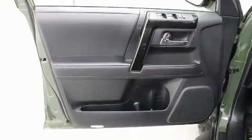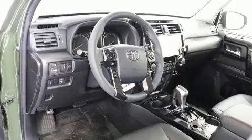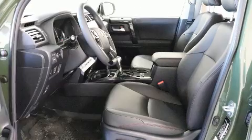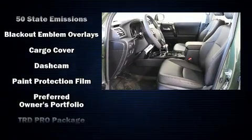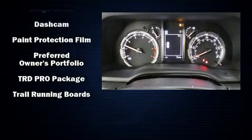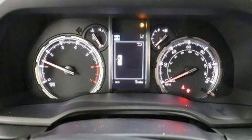Toyota also prioritized safety and security by including front side impact airbags, brake assist, anti-whiplash front head restraint, and four-wheel disc brakes with ABS. Adaptive Cruise Control maintains a preset distance behind the car ahead of you, simplifying highway driving and enhancing safety.